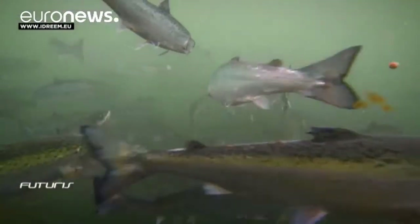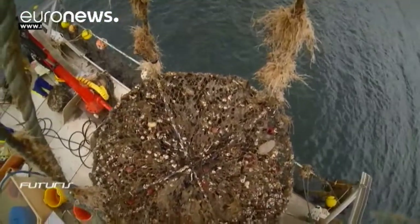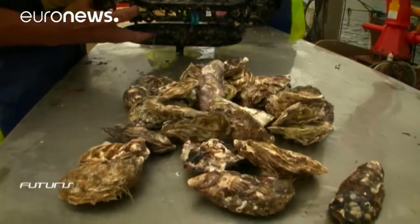Fish farming supplies approximately 50% of the fish and seafood consumed worldwide. This new aquaculture approach is currently only being used in some Asian countries and Canada.